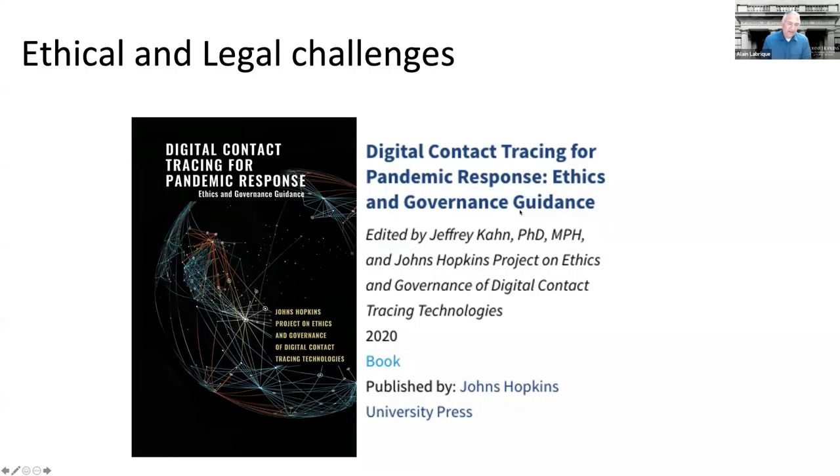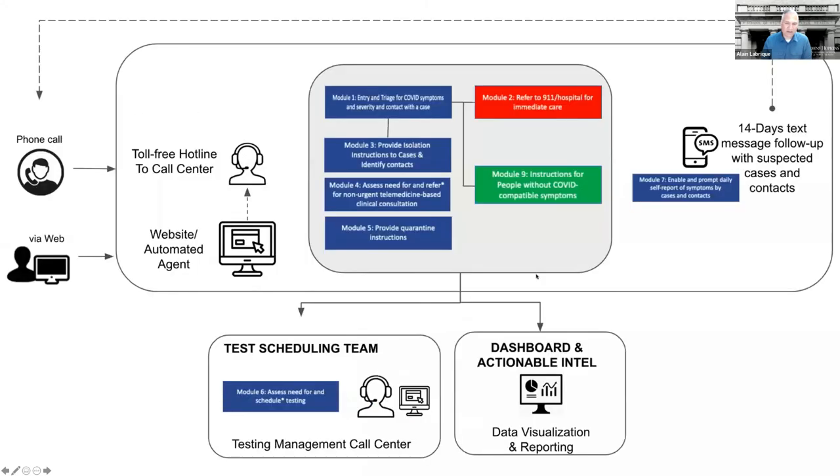Recently, the Berman Institute here at Johns Hopkins put out a brief textbook about the ethics and governance of digital contact tracing that has a lot of extremely valuable information. This is available for free on the internet — you can find it on my Twitter profile or by Googling 'digital contact tracing Berman Institute.'